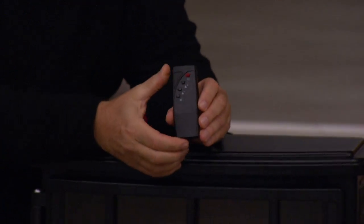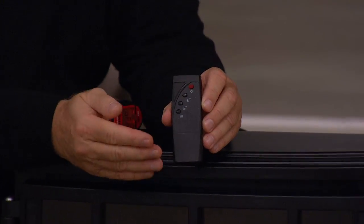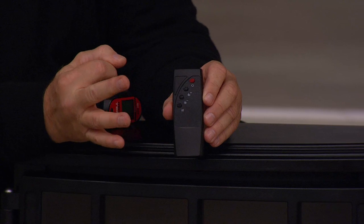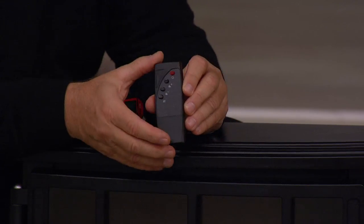It does have a remote control. The remote control can control all functions of the heater from up to 30 feet away — as long as you've got line of sight to the heater. You can raise and lower the lighting effect, turn the heat off and on, and choose from three different heat settings: off, low, and high. Low is 1,000 watts and high is 1,500 watts.